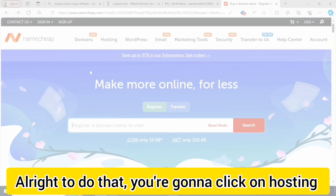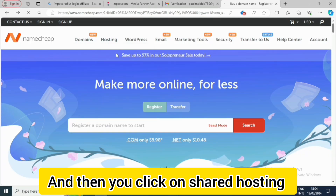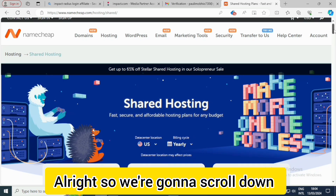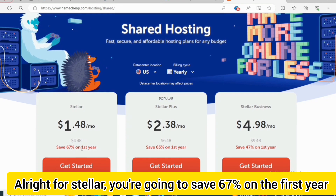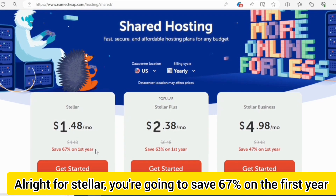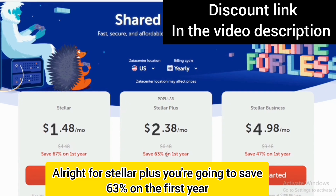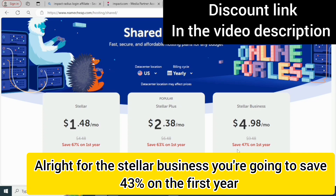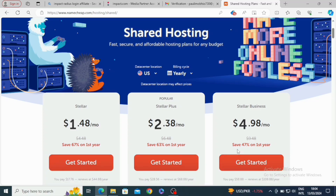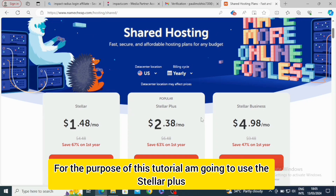Click on Hosting and then click on Shared Hosting. Scroll down — for Stella you're gonna save 60% on the first year, for Stella Plus you're gonna save 63% on the first year, and for Stella Business you're gonna save 47% on the first year. Choose whichever one aligns with your needs.